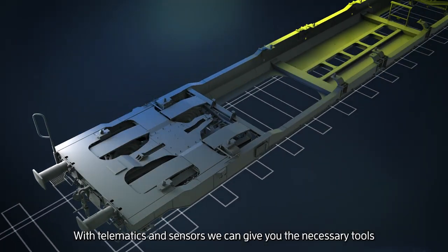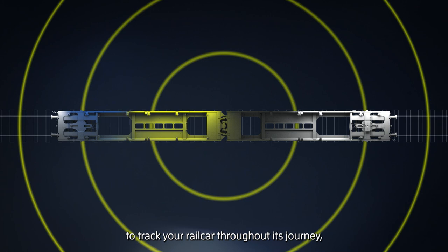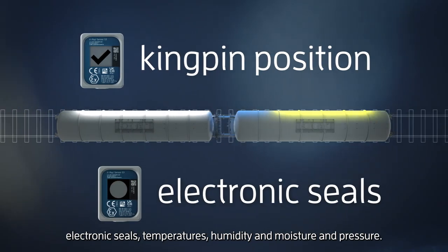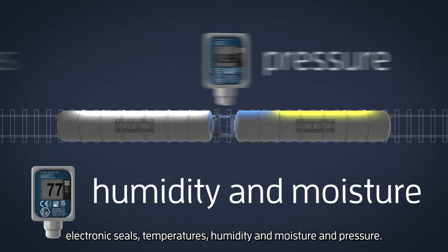With telematics and sensors, we can give you the necessary tools to track your rail car throughout its journey by monitoring the location, loading state, kingpin position, electronic seals, temperatures, humidity and moisture, and pressure.